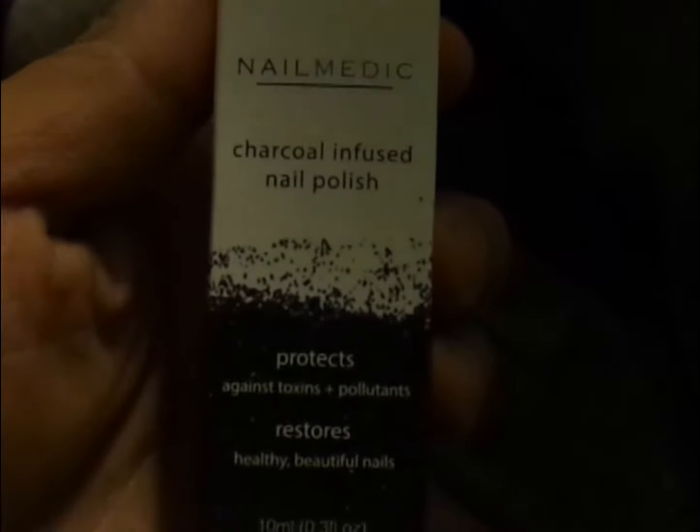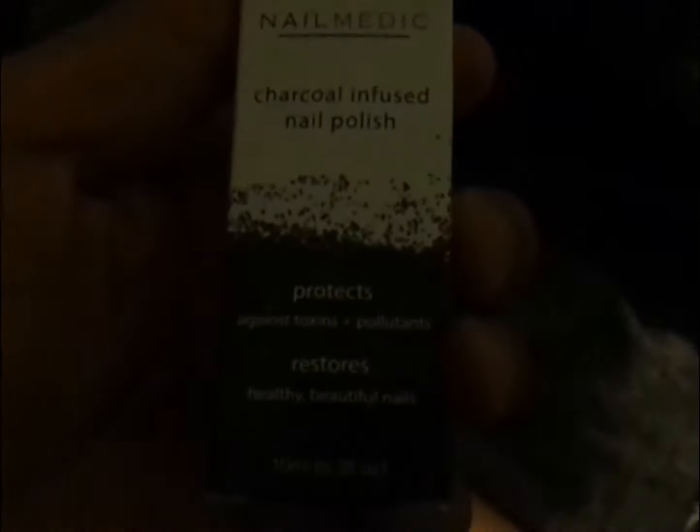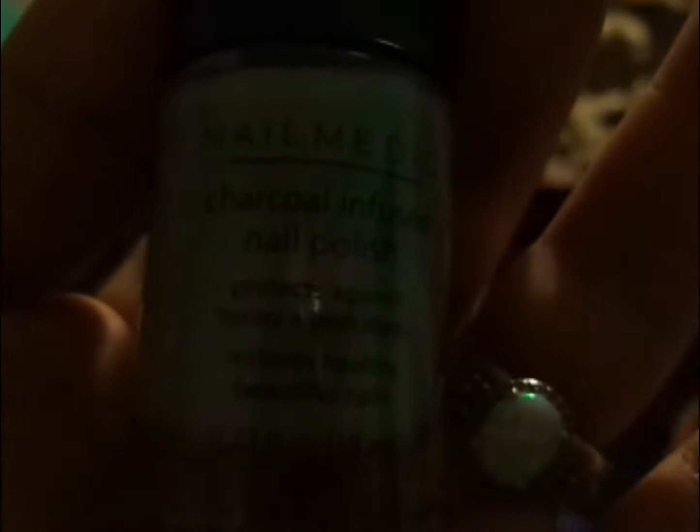I'll definitely use the Smashbox primer. And I got charcoal-infused nail polish. Let me see what color it is. It's like a blue kind of color — I don't know, gray, bluish gray. Anyways, that was my Ipsy bag. It was a quick one.